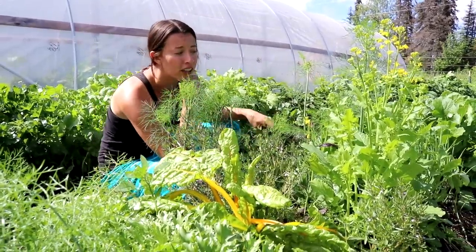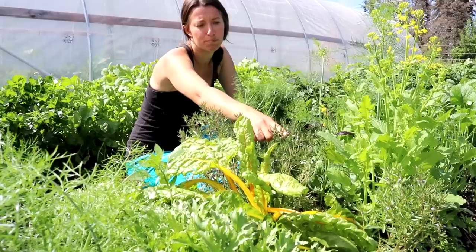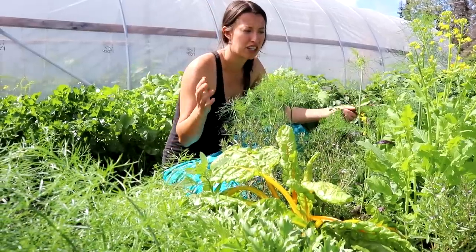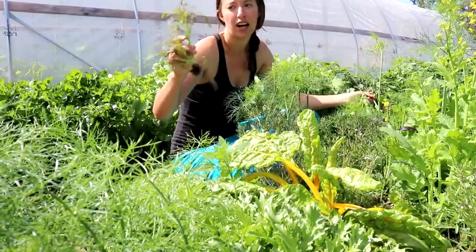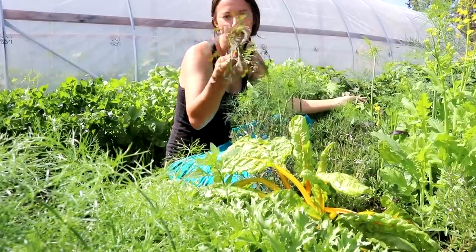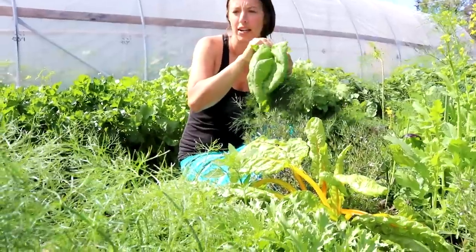We're growing salsify for the first time this year, and we'll just see how that goes. There's also summer savory with a beautiful light purple flower. This is kind of a shamble of a bed — I just threw in things I didn't have space for elsewhere. Lots of things have reseeded themselves, like mustard, which we let go to seed last year and found everywhere this year. We've also got some big bolting spinach that's still giving us really nice-sized leaves.